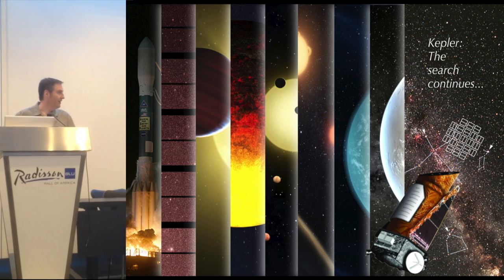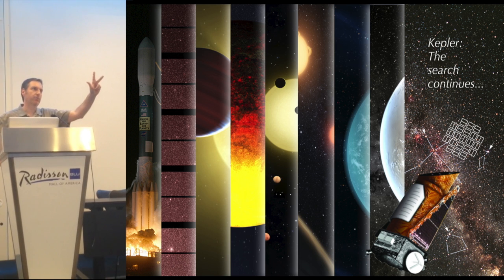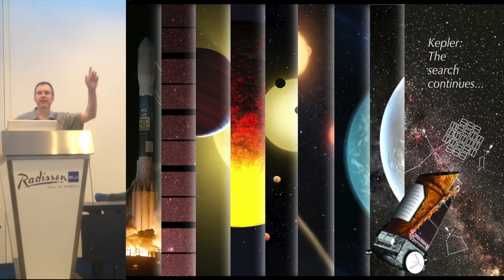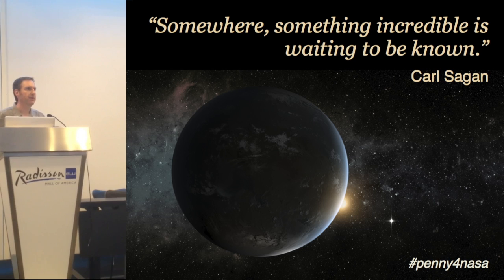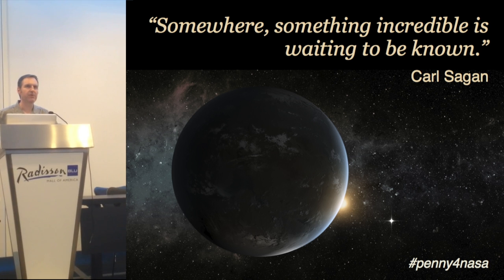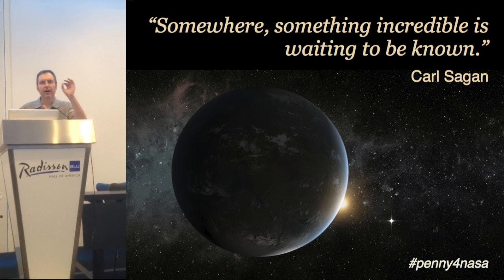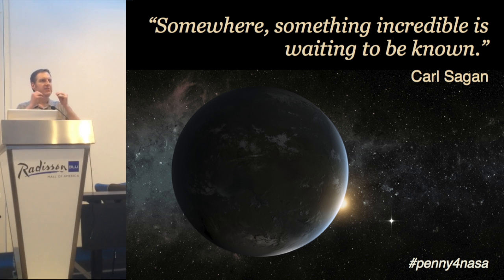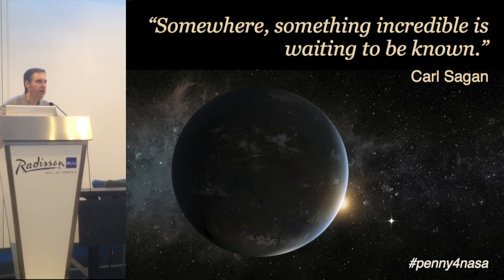Unfortunately, just yesterday they announced that Kepler suffered a failure in one of its three reaction wheels. It is presently unable to maintain the pointing necessary to take the required data. I have some good friends who work on the Kepler mission and I know they're a little bit sad, but they're also very happy because there's so much data — it's only a matter of time before the tiny signal of an Earth-sized planet around a star like our own sun is found right there in the habitable zone. There are 100 billion suns in our galaxy. Our Earth twins exist. Thank you so much.